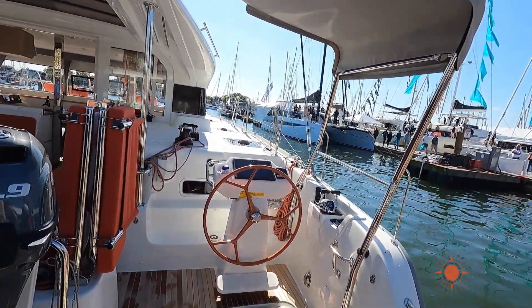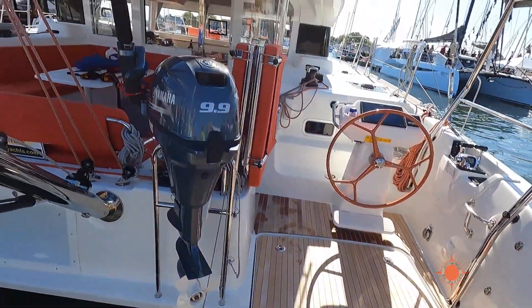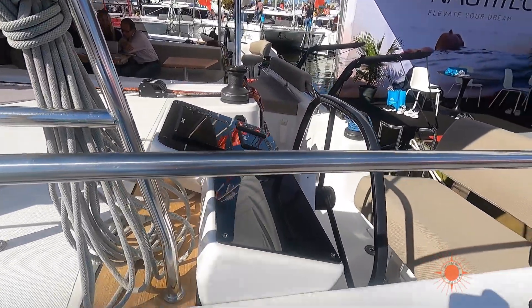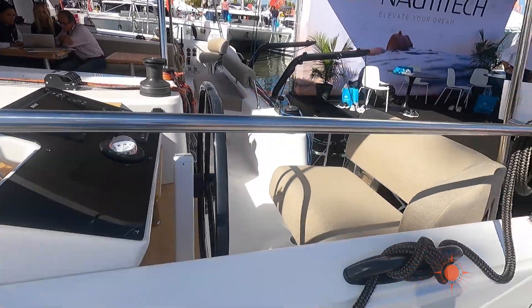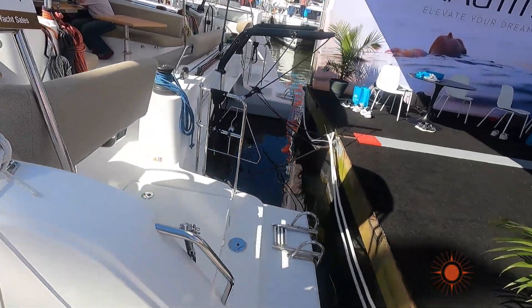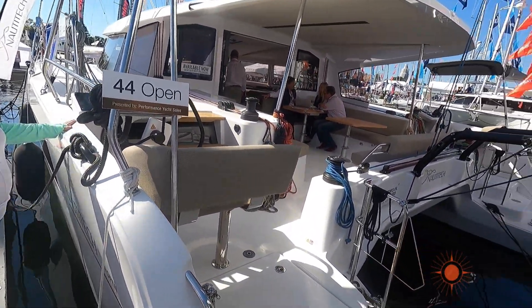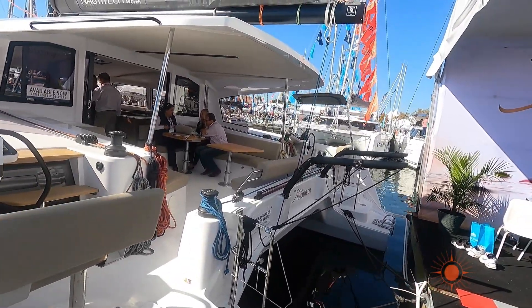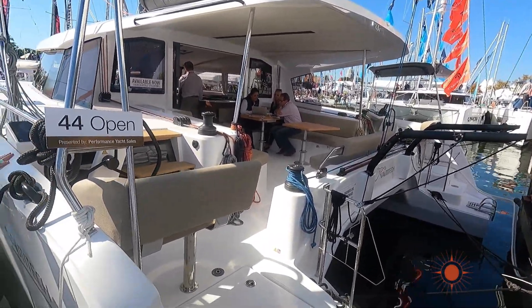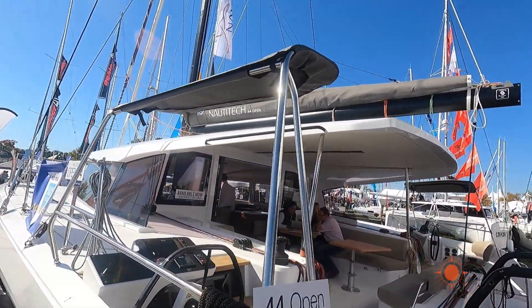Being this far aft really feeds into my phobia of being washed overboard. Here's another example of a boat with the helm stations all the way aft in the stern. I don't particularly like this setup because the sugar scoops back there are how you get your gear on and off with the dinghy, and that aft helm seat looks like it's just going to get in the way.